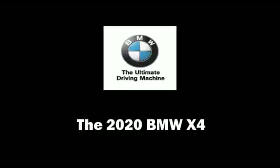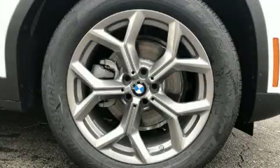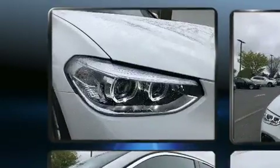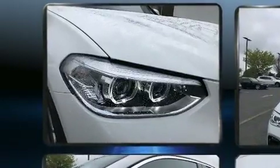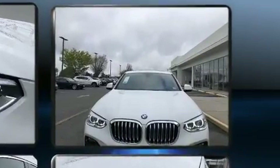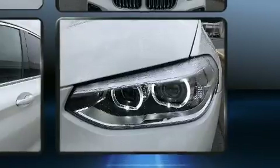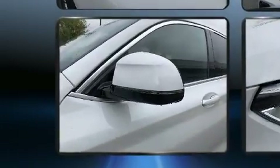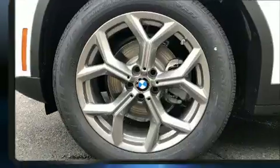Treat yourself to a test drive in the 2020 BMW X4. This four-door, five-passenger coupe will allow you to take command of the road with confidence. BMW made sure to keep road handling and sportiness at the top of its priority list. The engine breathes better thanks to a turbocharger, improving both performance and economy.